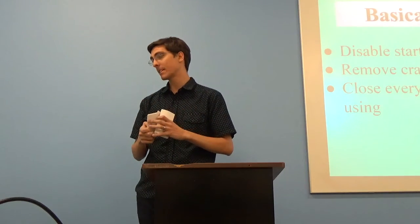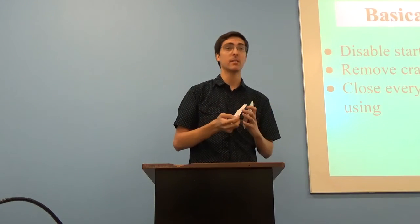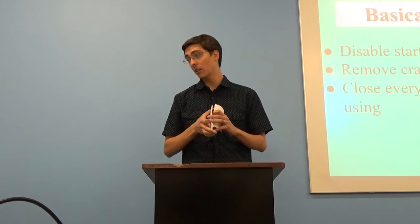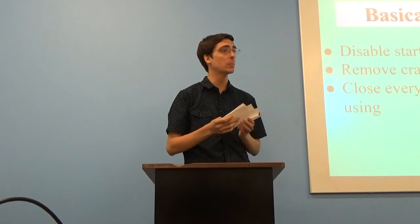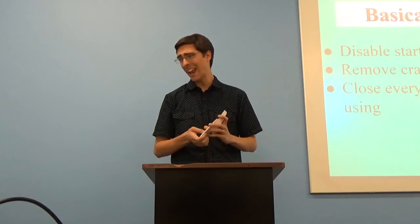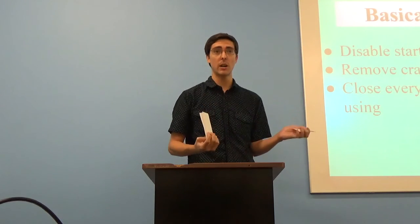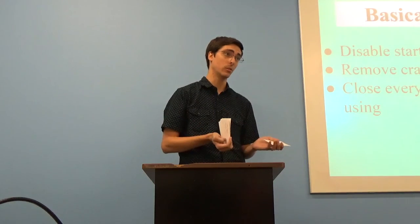So basically, stop everything — as my computer information systems professor said, stop everything. When we disable startup programs, remove crapware, and close everything you're not using, your computer will run faster. These techniques will help your computer run faster, but there comes a certain point where we can't make your old computer run any faster and you just need a new computer. But these tools, even if you do have an old computer, will help change your fictional tool into a functional tool. Thank you.